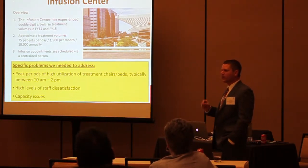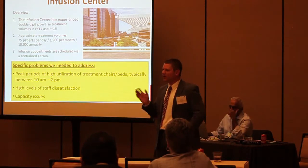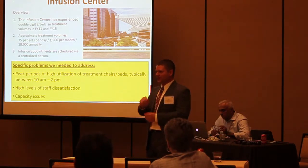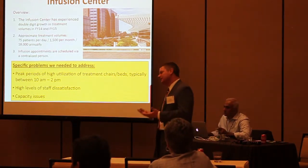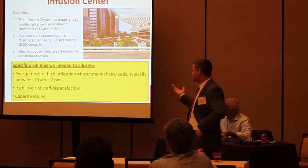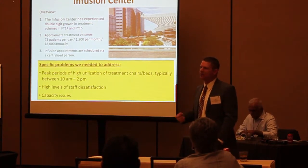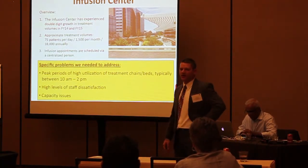In terms of how we schedule, we have historically used a centralized scheduler. Our infusion scheduler receives all requests for an appointment and dictates the schedule for infusion. That one person's efforts were basically responsible for the big spike we saw every day from 10 to 2. And that really led to the peak — the triangle — and for us, that led to very intense staff dissatisfaction. Our nurses were just burnt out, with a feast-or-famine mentality where they're not getting lunch and it's just a very chaotic experience.